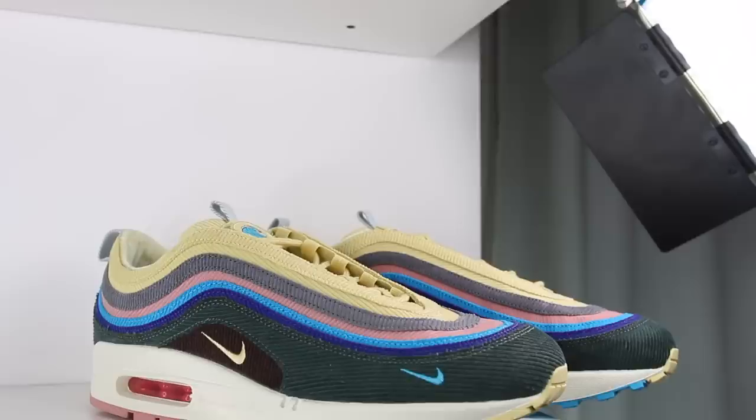Overall, the Air Max 197 Sean Wetherspoon proves that sneakerheads' dreams can actually come true. I really like the design of the shoe, the colors he chose, and the fact that it's designed to be worn. But what I really love about this shoe is that it shows someone with enough passion and drive can actually achieve their dreams, and that is cooler than any sneaker. Congrats to Sean for realizing one of his dreams and letting us be a part of it. Now that we've got the review out of the way, let's throw these guys on feet and see how they look.